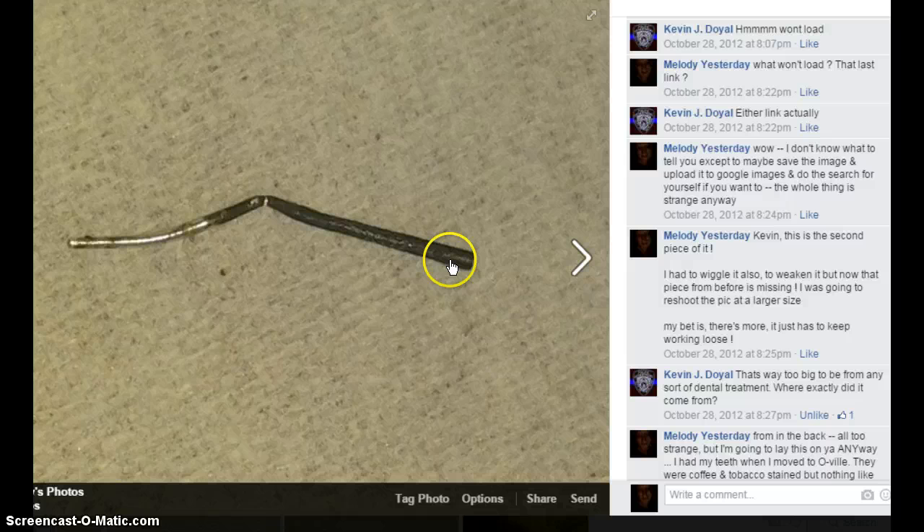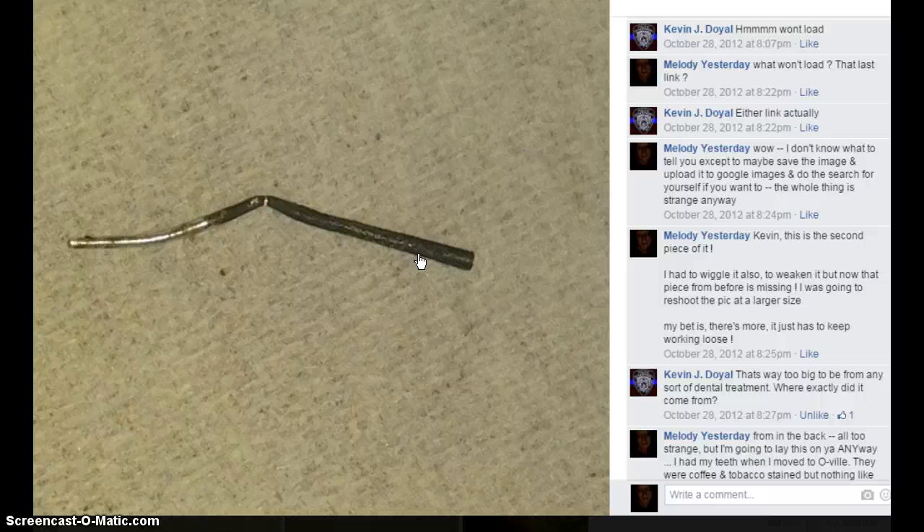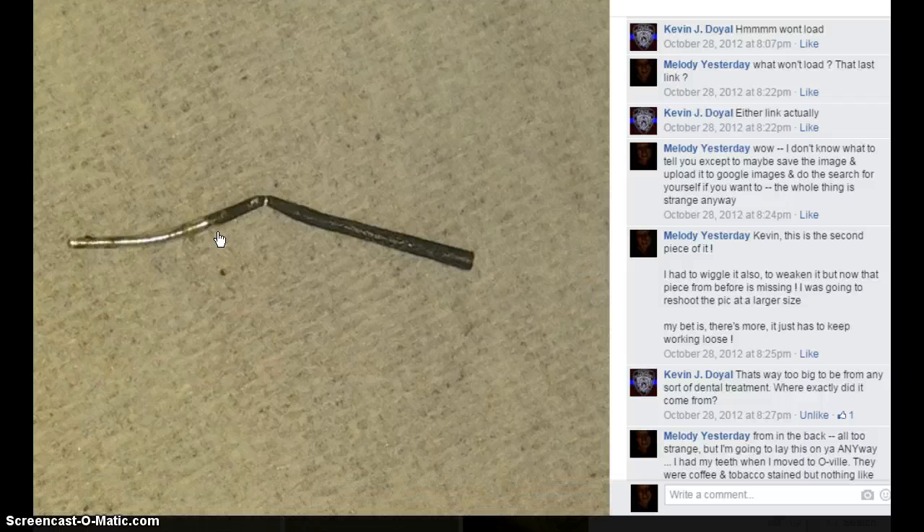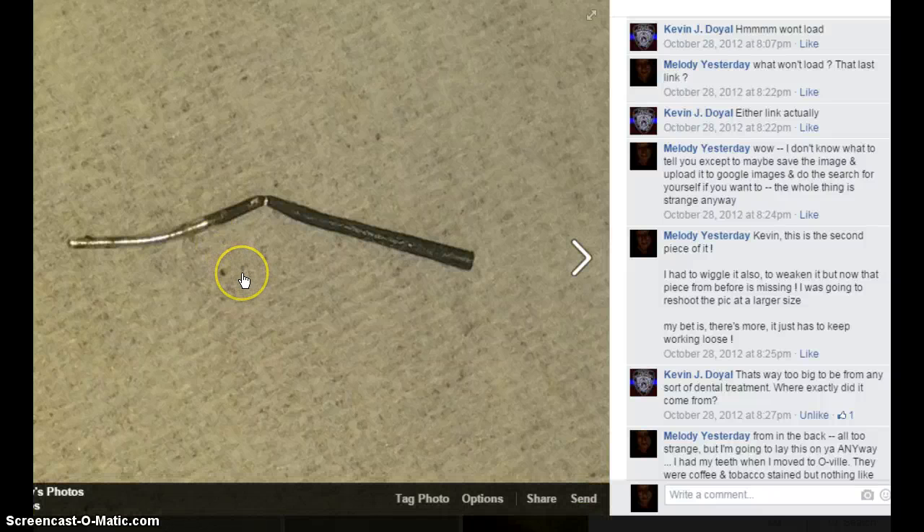And then all this time later, of course, they start deteriorating. The two that had the gold crowns on them popped out and everything started going haywire. But with this, I could feel it back in there and it was sticking out when I put my tongue back there. So I started wiggling it around, loosening it up, and pretty soon I could get a hold of it. And when I did, I started pulling at it. I was kind of joking, but I kind of mean it — I was being held together with wire.